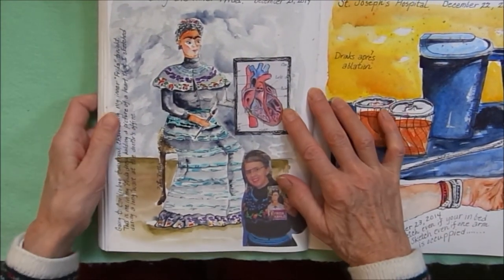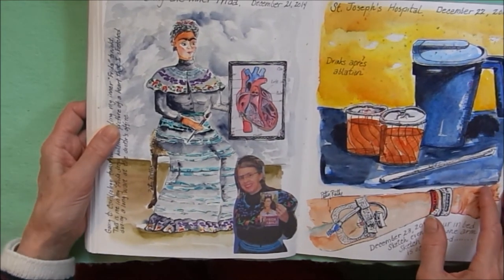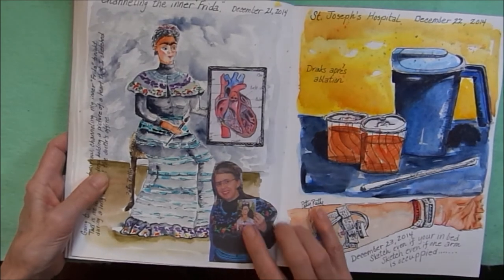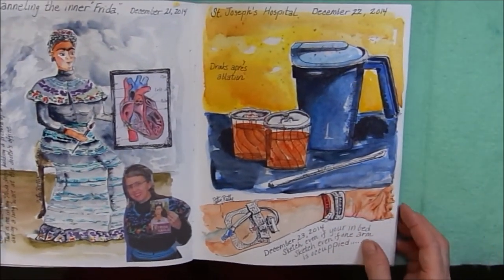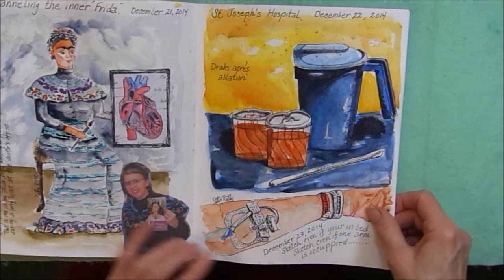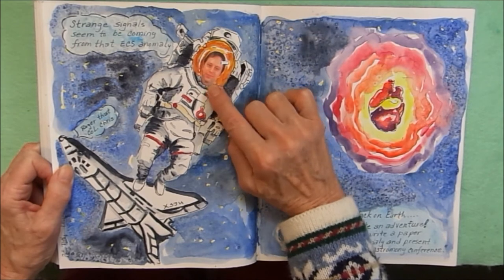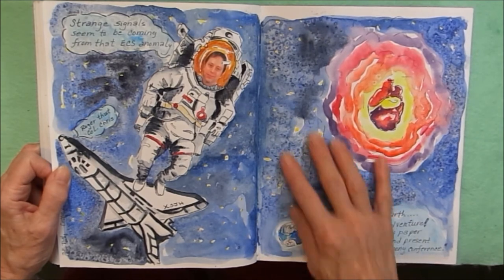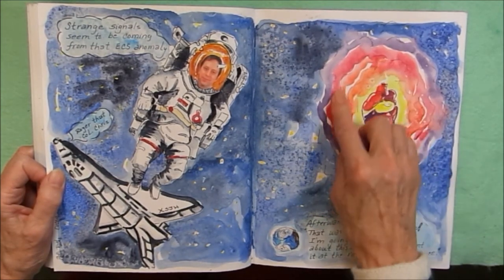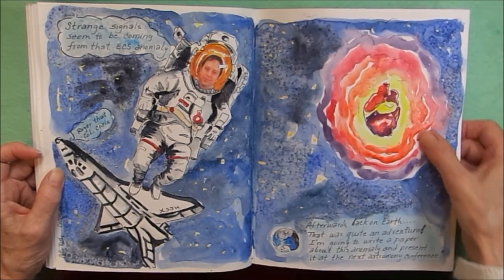Here I am channeling my inner Frida Kahlo. I actually have a dress — this is my dress. I was having to go to the cardiologist, so I drew a heart. There's a photograph of me dressed up as Frida Kahlo in the hospital, sketching my arm, and what they gave me to drink after my procedure. When I got home, I found a picture of my cardiologist online and I turned him into an astronaut. The background I used watercolor with salt to get this texture, and here's my heart as a space anomaly, and my cardiologist is exploring this anomaly — the strange signals coming from this anomaly, which is my heart.